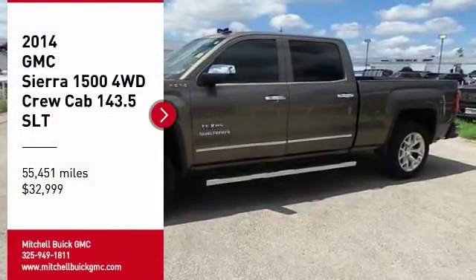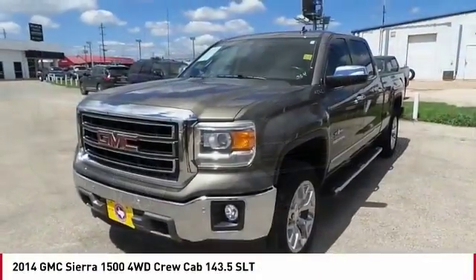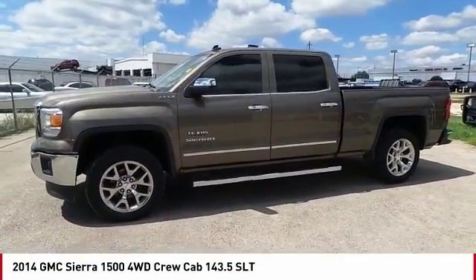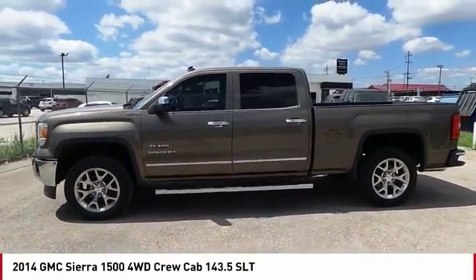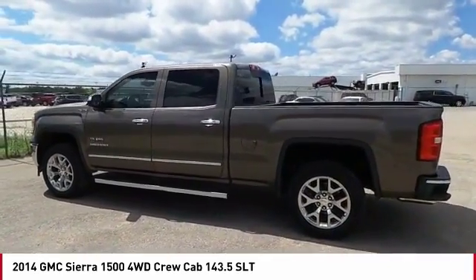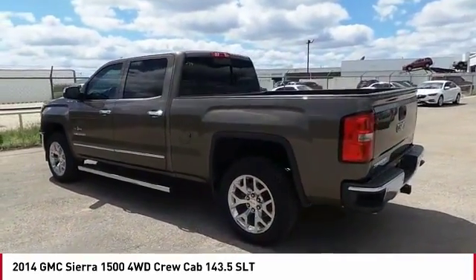You are going to love the 2014 Sierra 1500. The GMC Sierra is a full-size pickup with all the functionality you could expect. With multiple trim levels, the GMC Sierra provides a wide range of features for you to enjoy.